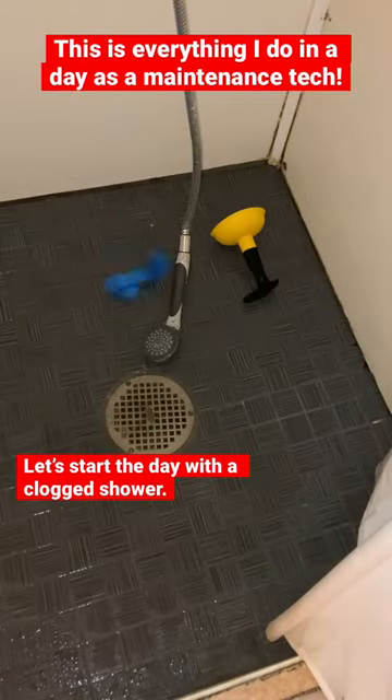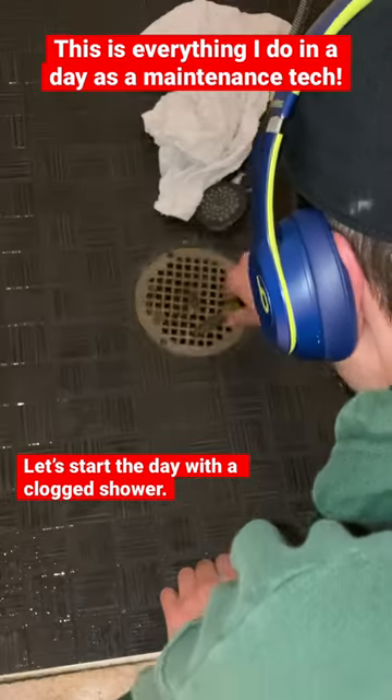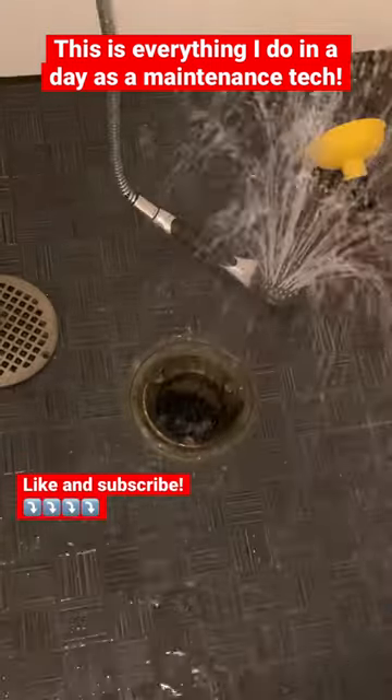Let's get dirty first thing this morning with a clogged shower. We're gonna need our plunger, gloves, screwdriver, and a towel. Let's get the nasty stuff out of there.